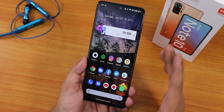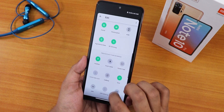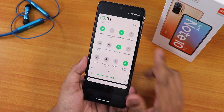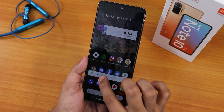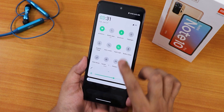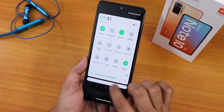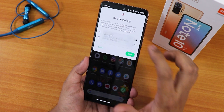Widgets on the home screen are working fine and you can add multiple toggles in quick settings. One thing to note: if you have DC dimming turned on and you adjust the brightness, it disables the night light. So night light does not work well when you have DC dimming turned on while adjusting brightness.